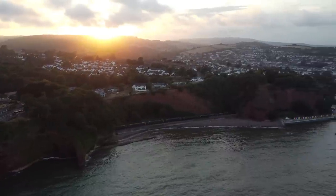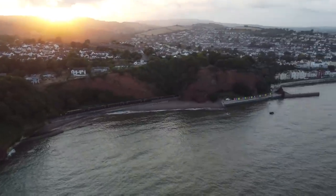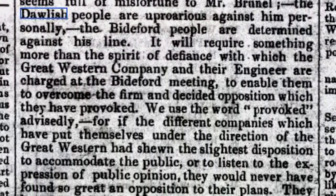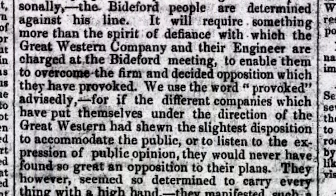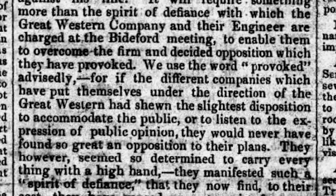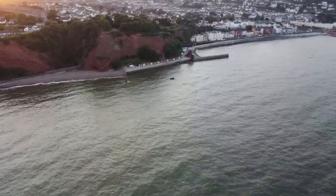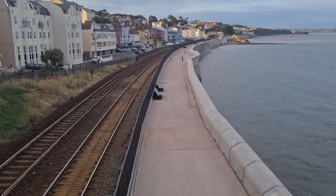March 1846, just two months before the opening of the line, and the most telling newspaper report of them all. A meeting across the West Country was held in defiance of GWR and their engineer — the implication being that the company had provoked local communities by not listening to them and continuing with plans in defiance of those communities. It's difficult to determine exactly what this means, but perhaps it refers to the wider picture of getting rails down to Cornwall, with GWR pressing on defiantly with the plan here at Dawlish and Teignmouth, despite what locals appeared to see as a failed project.